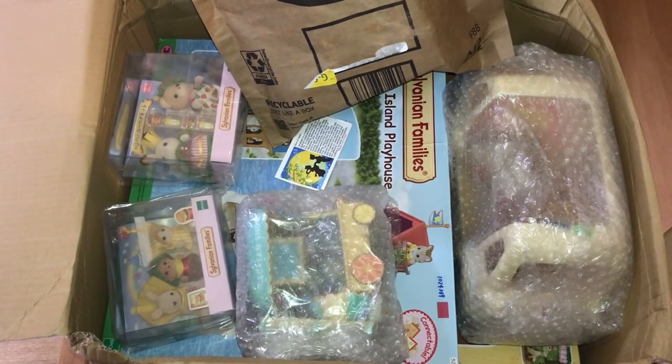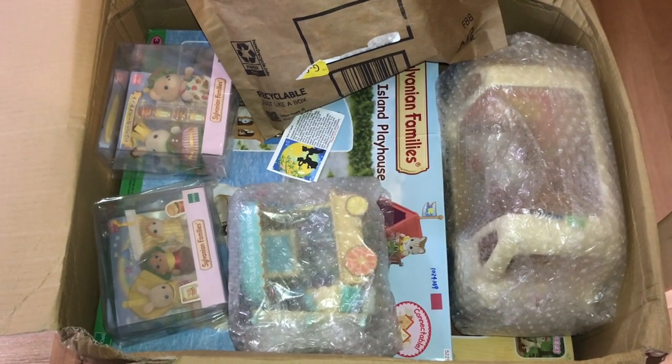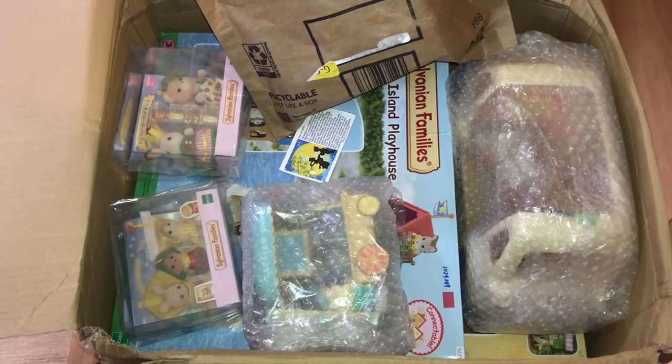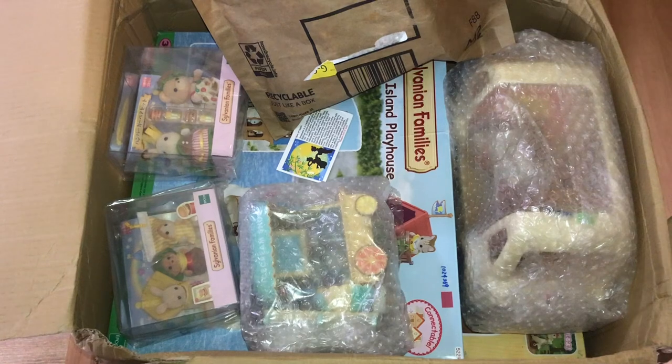Hi y'all, welcome to my channel! I recently placed an order through Kobe Japan and I just received it. About a week ago I hadn't had time to unbox anything, so now I'm finally going to unbox everything.